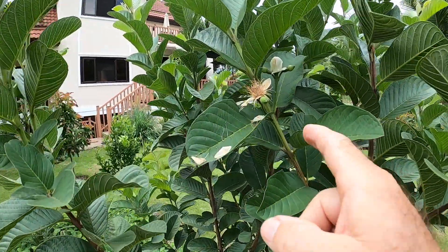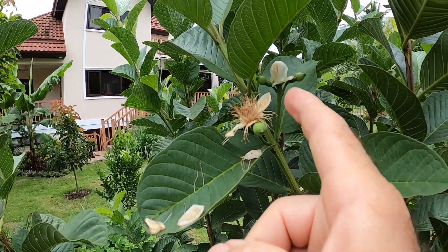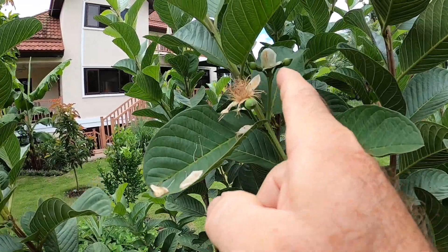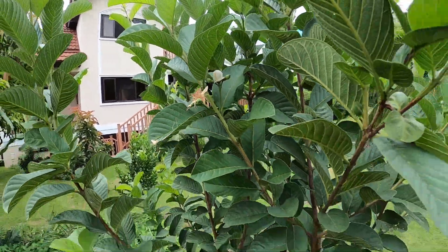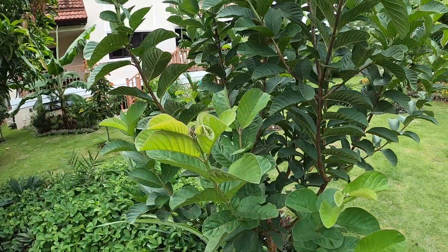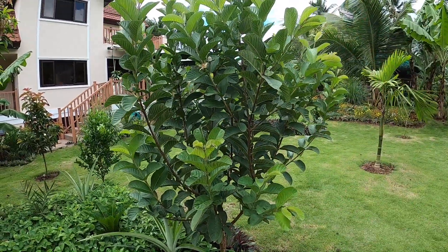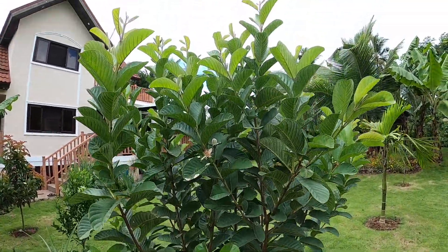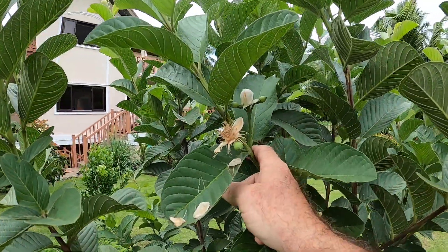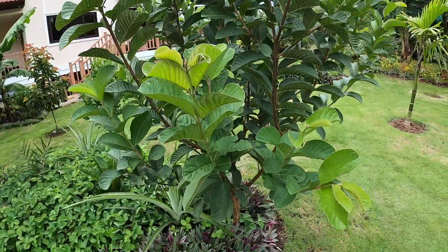A few days ago I noticed the blossoms are starting to go away. These are very white and beautiful — I think I have a picture somewhere I can show you. But you can see we're starting to get apple guavas. Remember how many times I've cut all the apple guava fruit off to allow this tree to grow and develop. Well, since it's doing so well, I'm going to go ahead and allow these to continue to grow. We'll keep an eye on the apple guavas as they grow back here.